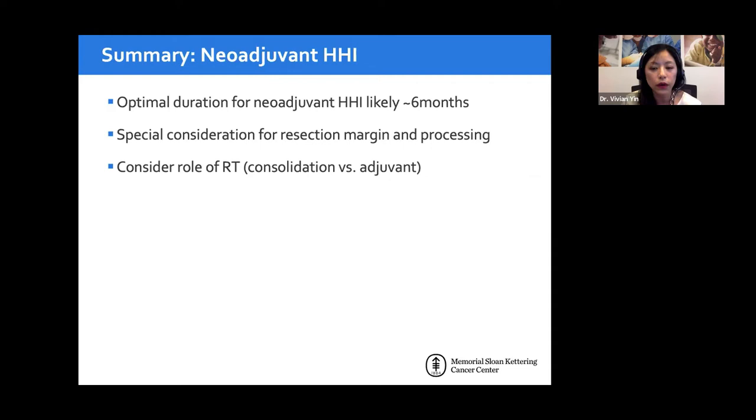Switching to cutaneous squamous cell carcinoma — which targeted mutation is it associated with? Options include BRAF mutation, EGFR overexpression, Patch mutation, or RAS mutation. The most common is actually EGFR overexpression. Some RAS mutations have been noted in cutaneous SCC but are not common. Patch mutations appear only sporadically, and there has been no BRAF mutation implicated in squamous cell carcinoma.